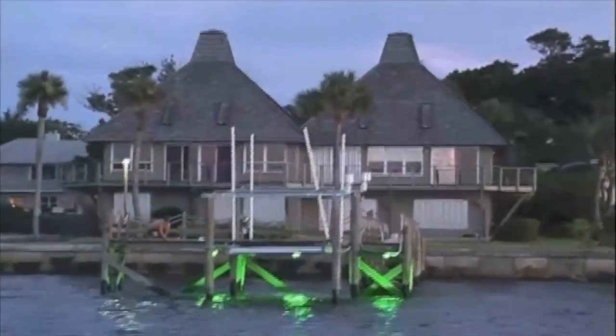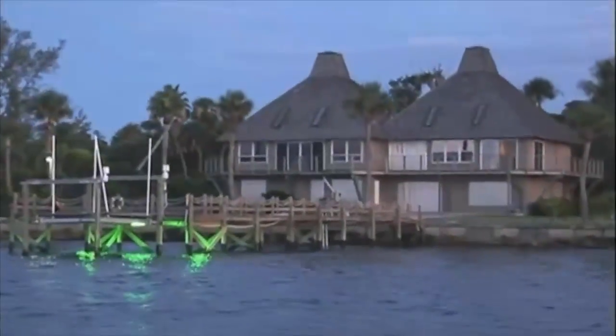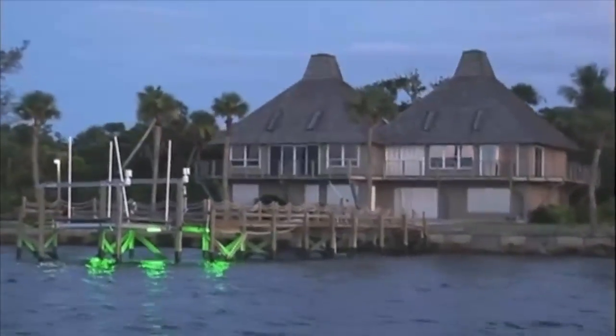Those people blessed to have docks on waterways usually install their night lights not just for the look, but for attracting bait fish to the dock. And guess what — soon the snook will come too, night after night. These docks from the water are automatic snook hotspots all year long.